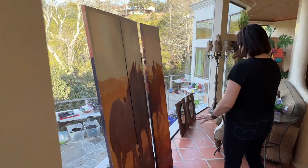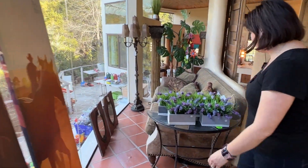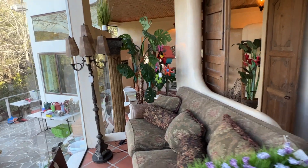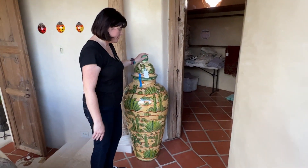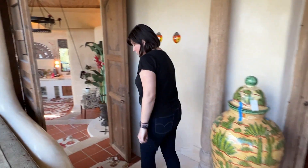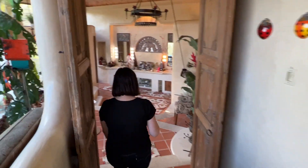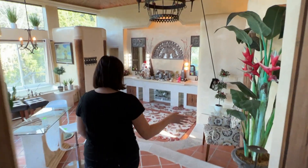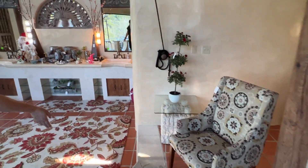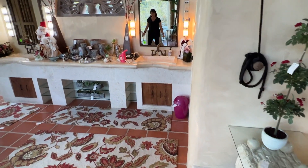Now we're going to go into the master bathroom, which is more like another living room. There's more wall art and a couch — made in North Carolina. A really pretty piece of Mexican pottery here with the lid taped on, but it's perfect. Over in the master bath you can enjoy the bathroom — there's a nice plant, a side chair, and some other things.